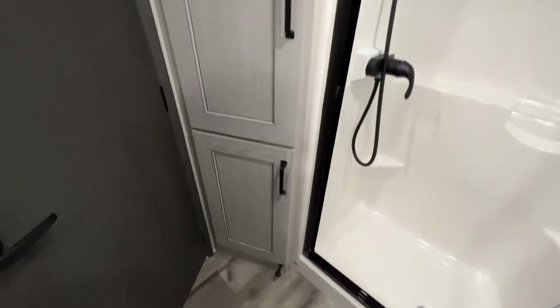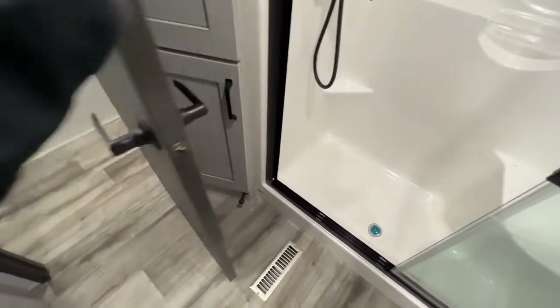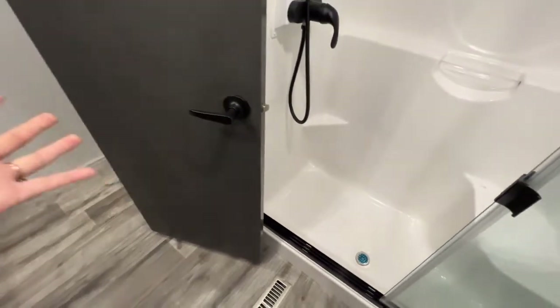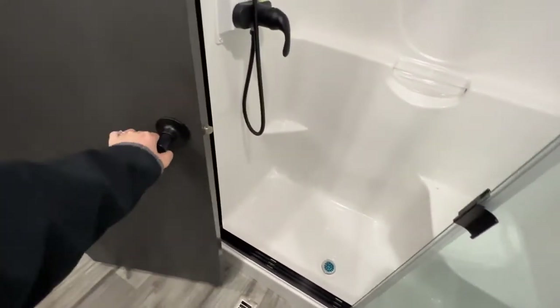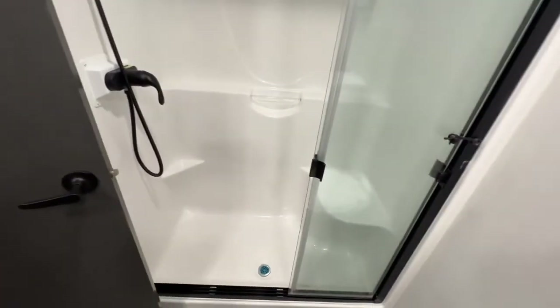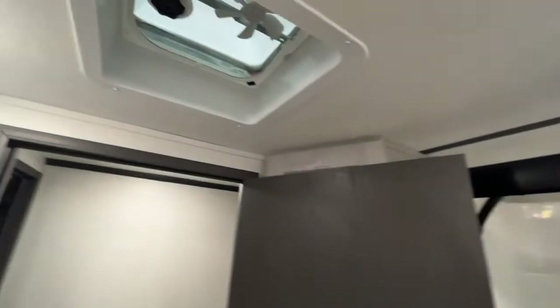Just behind your door, you have even more cabinets. The door stopper is actually a magnet, so your door stays nice and still — it doesn't have to swing open all the time, and it hides the cabinet, so it's a nice little surprise. Sit-down shower with clear paneling for your glass doors, a skylight above, as well as your vent fan.